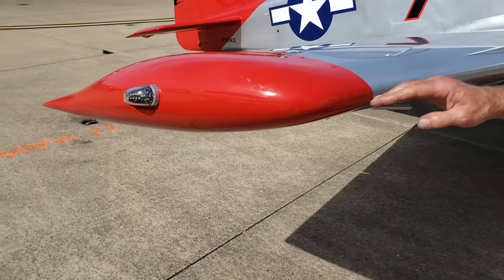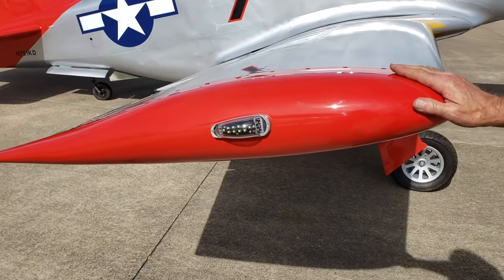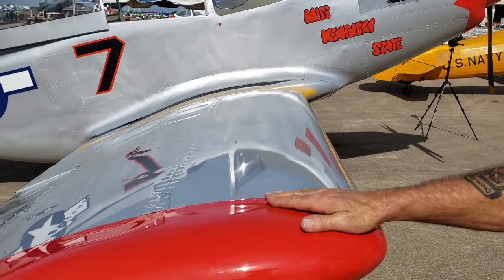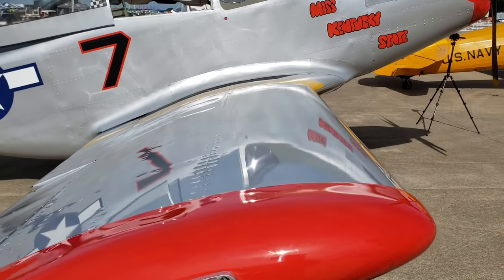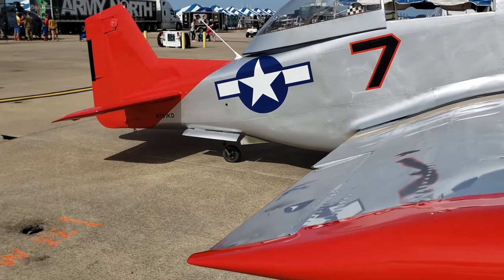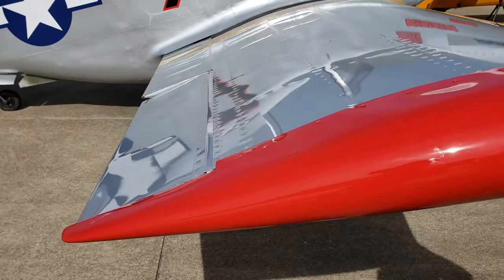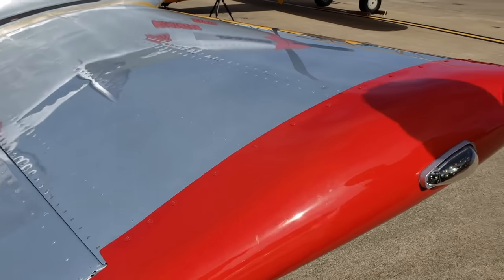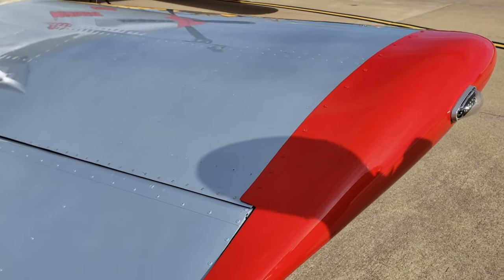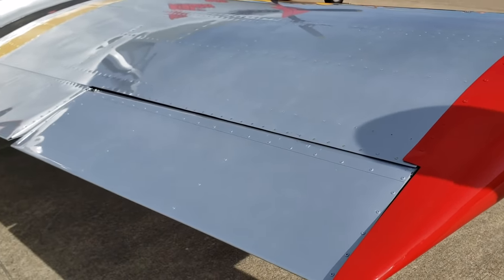The fittings are fiberglass, so most of the fairings — the belly, the wingtips, the horizontal tips, rudder tips — all made out of fiberglass. We have molds that we make them out of and custom fit them. All metal-covered control surfaces: the rudders, the elevators, ailerons, flaps — all of them are aluminum.